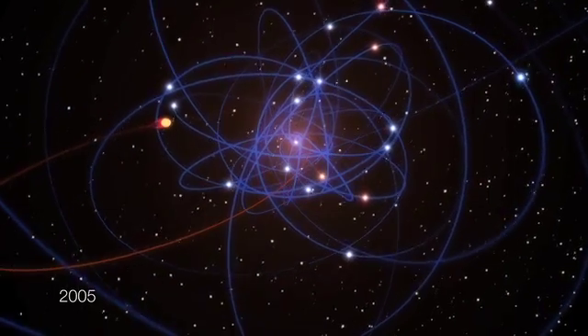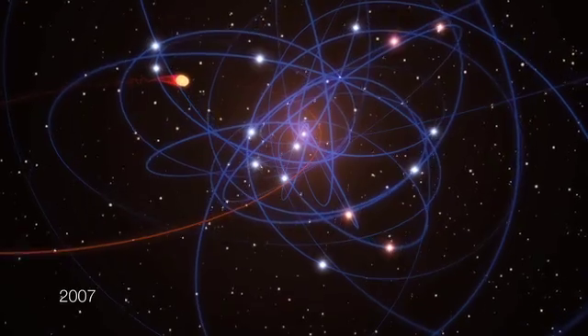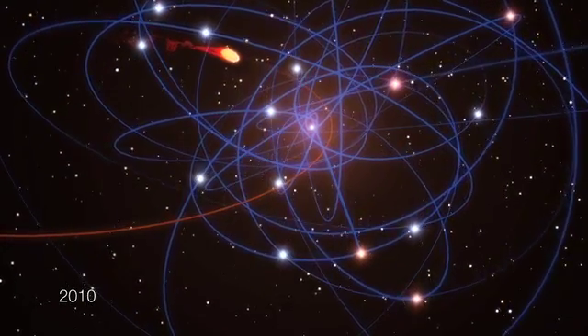The astronomers have already seen the cloud's outer layers becoming more and more disrupted over the last few years as it approaches the black hole. But the exciting part is yet to come.